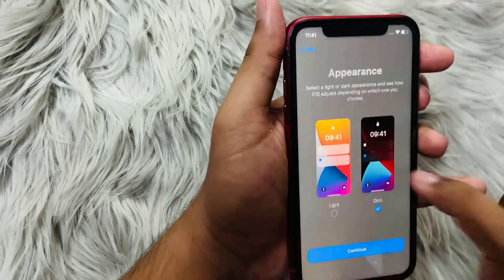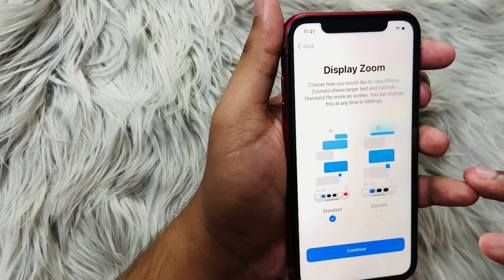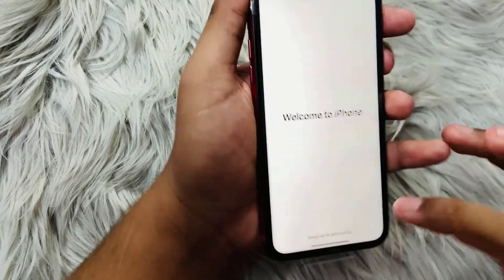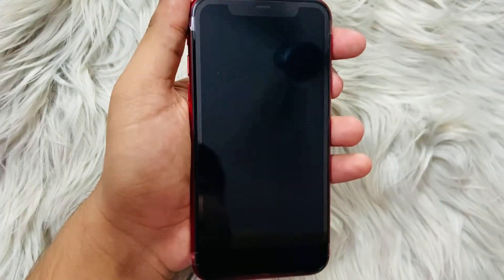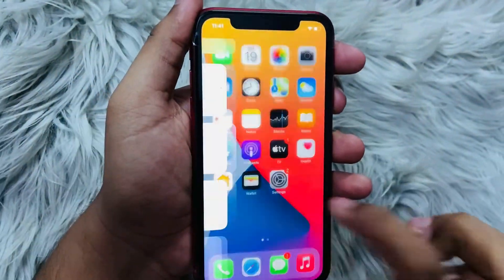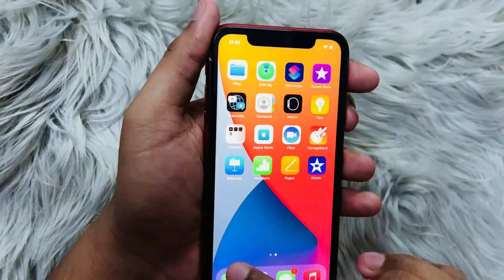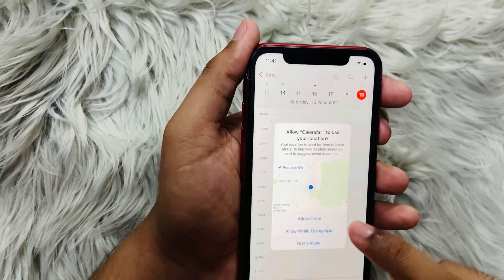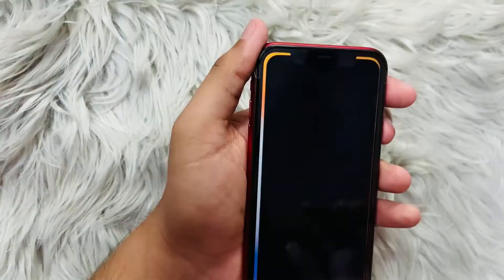Without mentioning its camera features this review won't be complete. The iPhone 11 has a dual camera system consisting of a wide-angle lens, pretty much the same as found on the iPhone XR last year, but now with an ultra-wide angle lens to back it up — great for landscapes, indoor shots, groups, and architecture.